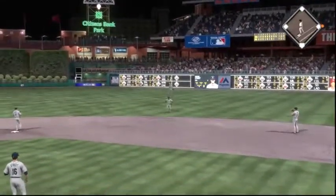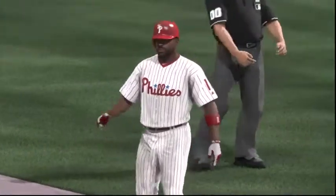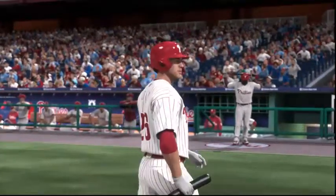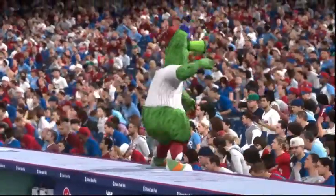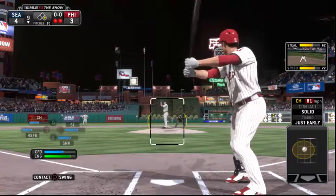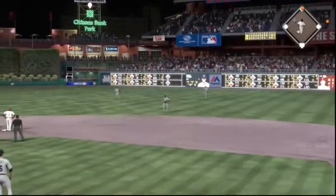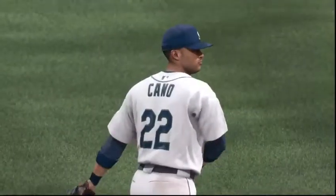A hot shot out to right center field — over the head of Cano and down for a base hit! The tying run's on base now with two outs. If this next guy can put one in the gap we could have ourselves a ball game. Chase Utley will step in with the tying run on first — he's got to concentrate and work on getting on base. Check on Rollins — the pitch, a swing and a ground ball. This should do it — and it's bobbled now by Cano, and as a result he'll be slapped with an E4 on the play.